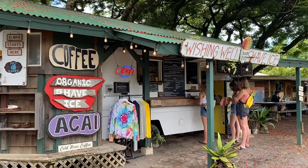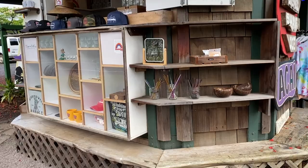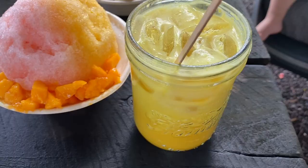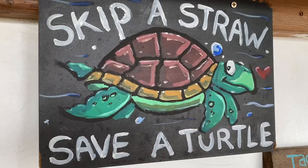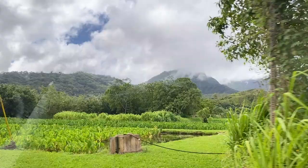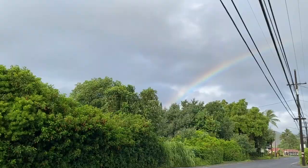Shave ice is another essential treat when visiting Hawaii, and Wishing Well Shave Ice is an awesome spot. They've been serving up refreshing shave ice out of an old bus at the entrance of Hanalei, Kauai since 1983. They're incredibly vegan friendly — even the granola they have to top their acai bowls is vegan. They have smoothies, coffee, matcha, and I got one of their turmeric lattes. They also have hibiscus lemonade and a gorgeous menu to choose from. It's a really fun spot and it's right down the street from a vegan donut shop.